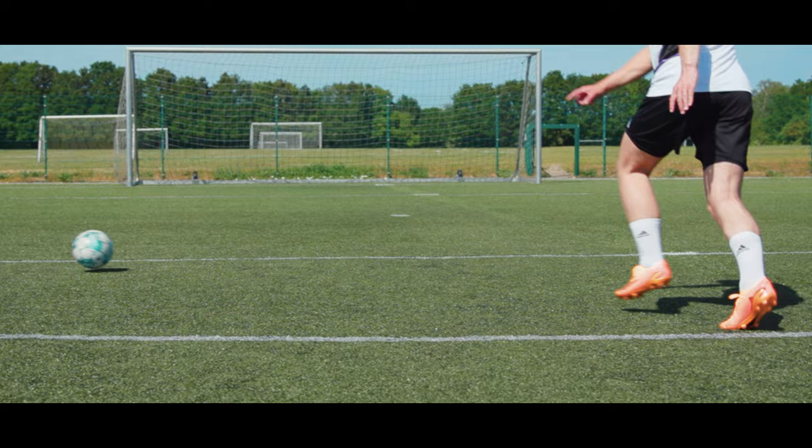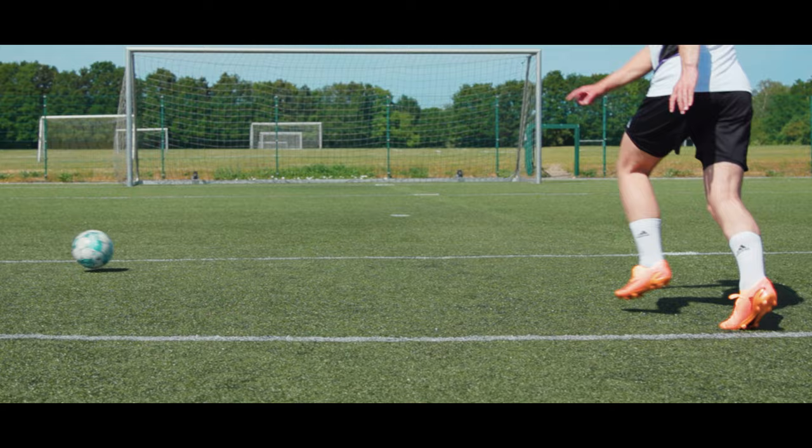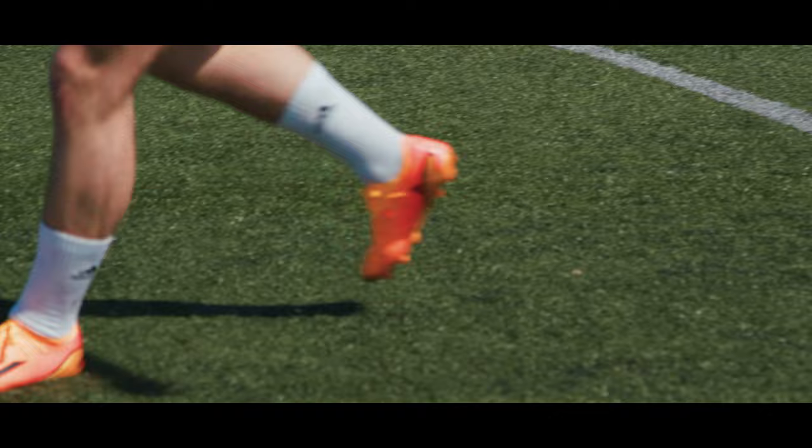One way of practicing this is to beat a cone and take a shot from around the edge of the box — try to put it outside of the goalkeeper's reach, even if you don't have a keeper. If you have something to bounce the ball back off, you can also do a quick one-two and then take the shot. The most important thing is that you do it with match-like speed to simulate how it will feel in a real game, because you won't have forever to take a shot in a match either.